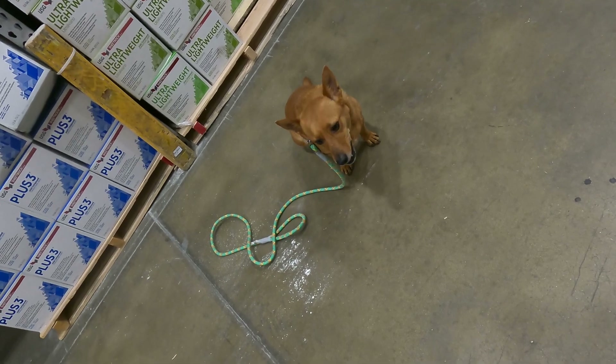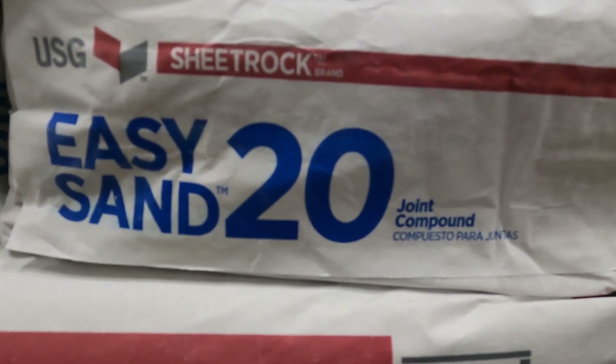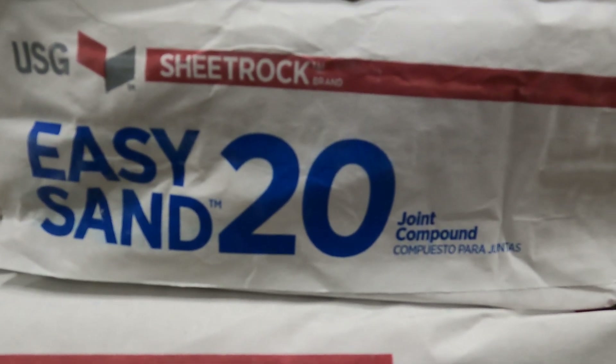Hey Ginger, what number did you find? Check it out Ginger — on the bag of joint compound is the number 20. Awesome. We found enough numbers. Let's go home and finish our video.